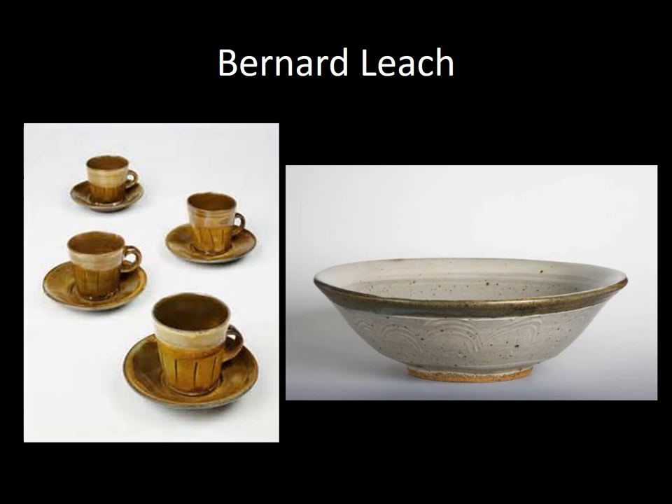Leach saw pottery as a combination of art, philosophy, design, and craft — even as a greater lifestyle. Leach and Hamada were good friends and heavily influenced each other over their lifetimes of making work. Can you see similarities between their work? Are they both working in simplicity of form and natural-colored surfaces in terms of their glaze?